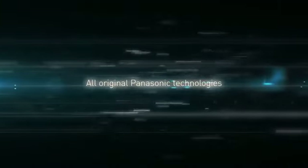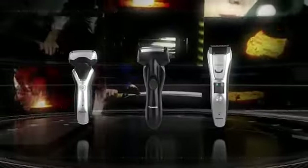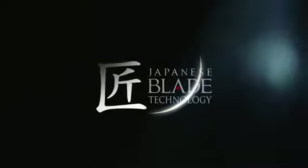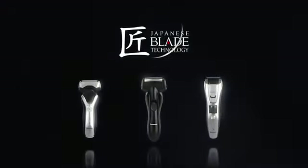All of these technologies are Panasonic originals. Japanese blade technology continues to evolve. Panasonic's blade technology.